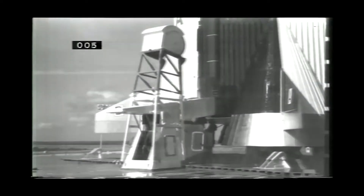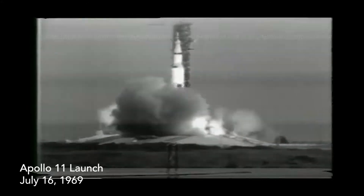T-minus six, five, four, three, two, one.